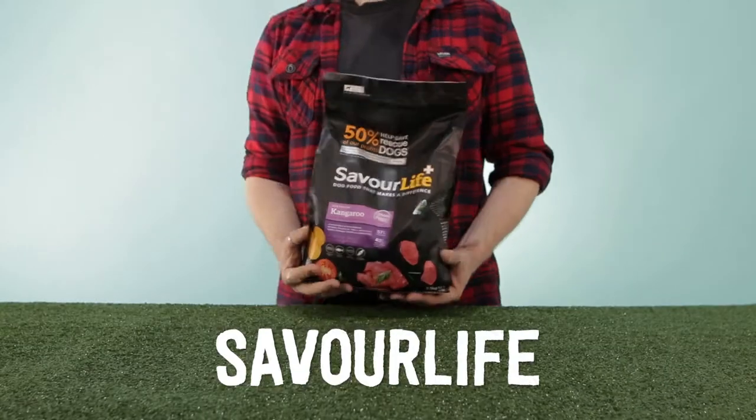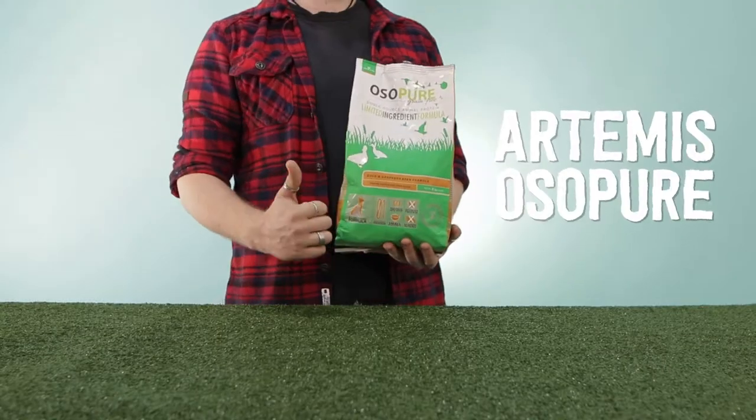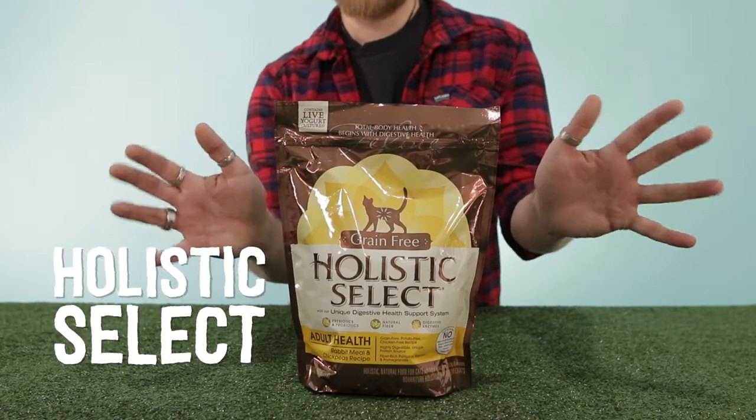Not sure where to start? Here are some of our top picks for grain-free pet food. With so many fantastic grain-free options, why not try one today? I'm Andrew — thanks for watching.